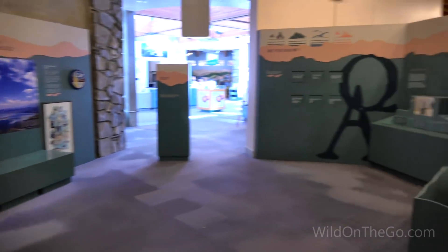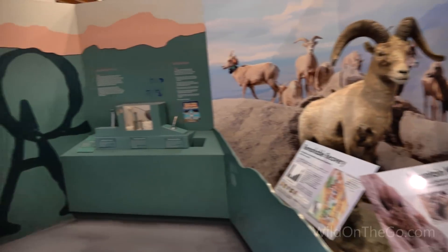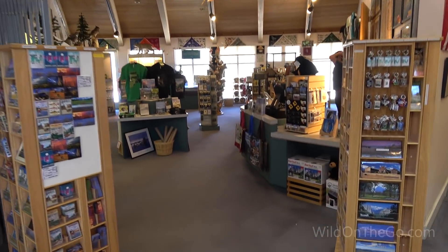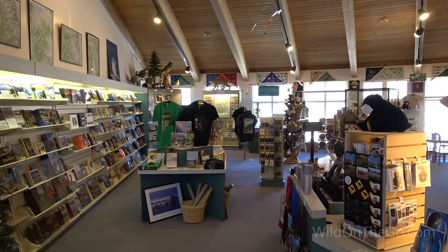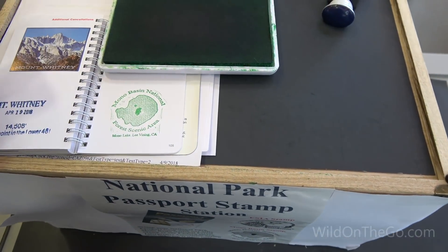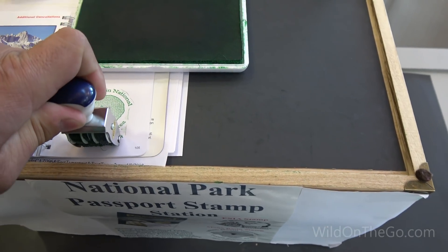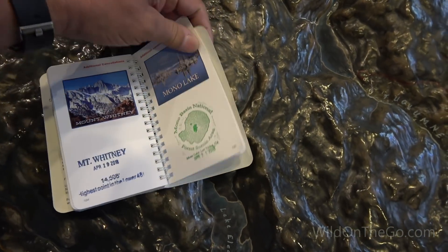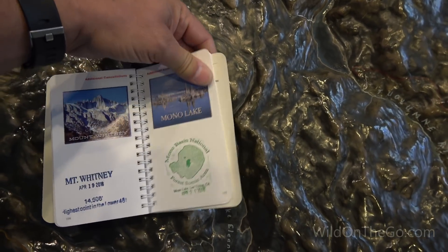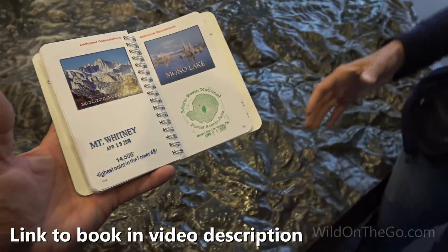They really went out of their way with this visitor center — it's really nice. We also found a sticker, so we got our sticker and the stamp for our book.